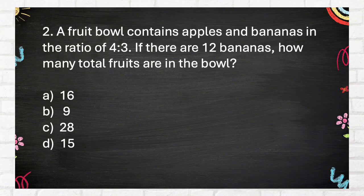Again: a fruit bowl contains apples and bananas in the ratio of 4 is to 3. If there are 12 bananas, how many total fruits are in the bowl? A. 16, B. 9, C. 28, D. 15.